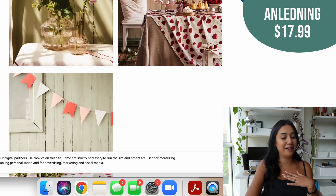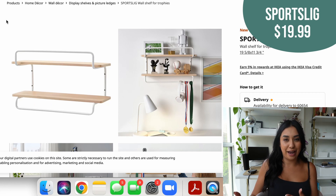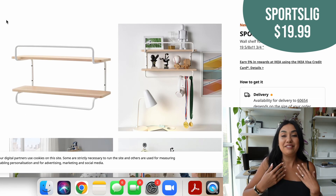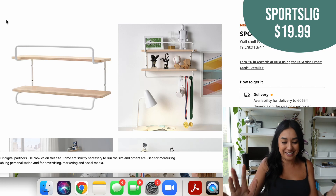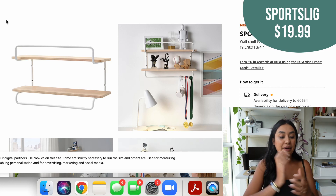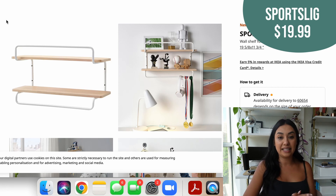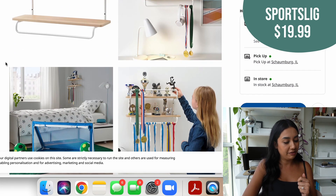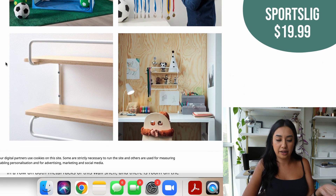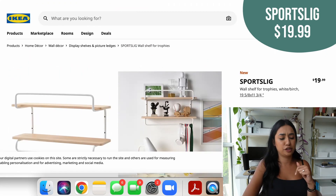Next one made me laugh because it's a wall shelf specifically for trophies — I've never won a trophy for just about anything. Anyway, it's $19.99 and I really liked it because of the shape; you can hang things off the bottom like they show in the photo. I think this would be a great shelf by a front door where you can hang your keys, a dog leash, or a scarf in the winter. They model it as a child's room shelf but it looks Scandinavian and minimalist and would look really pretty by a front door.